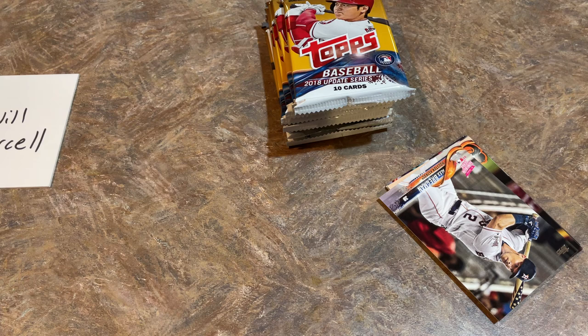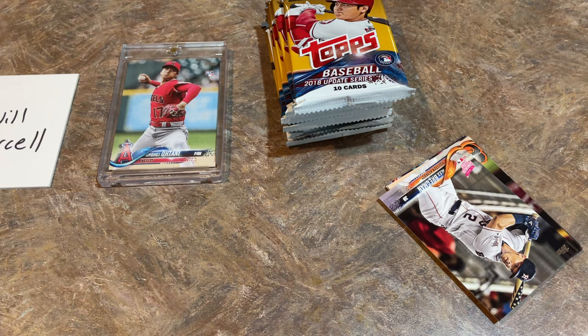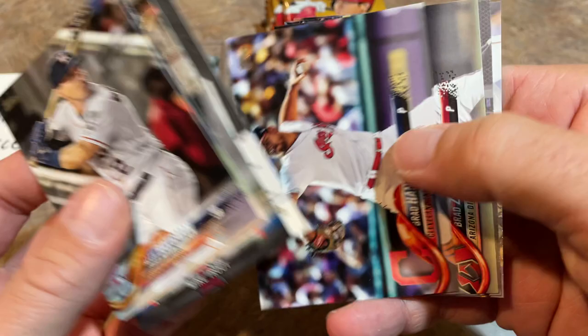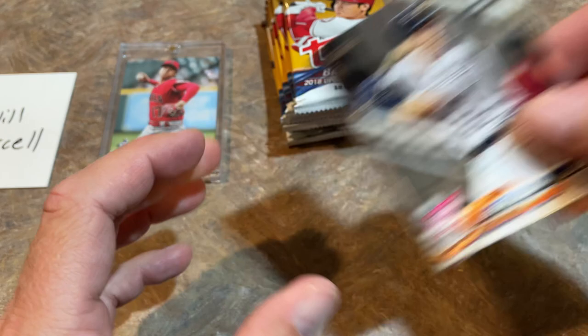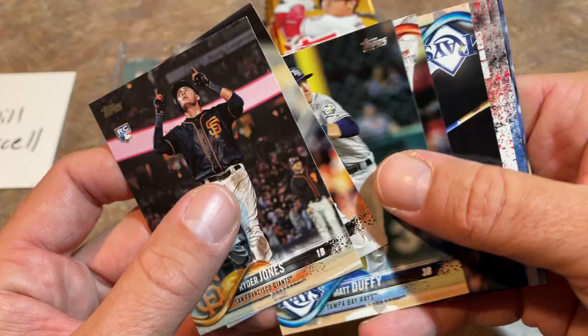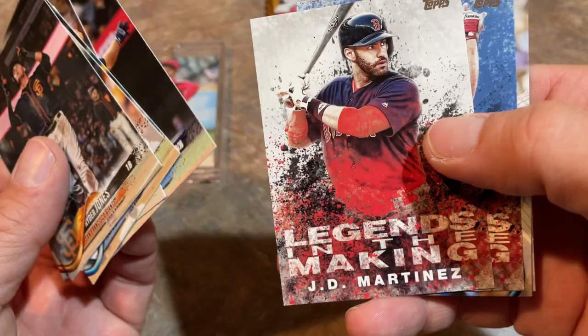We're not done yet — we still have an opportunity to pull possibly an Acuna Jr. or a Juan Soto or something else. Let's go ahead and finish off this box. I love 2018 Update — I just absolutely adore it. A box of Update is about $225 to $250 or so on eBay. And that's another one that just a few years ago you could have picked up for $20. Nobody liked 2018 Update when it came out — I used to do videos going to Walmarts and there would just be tons of it in the clearance section.